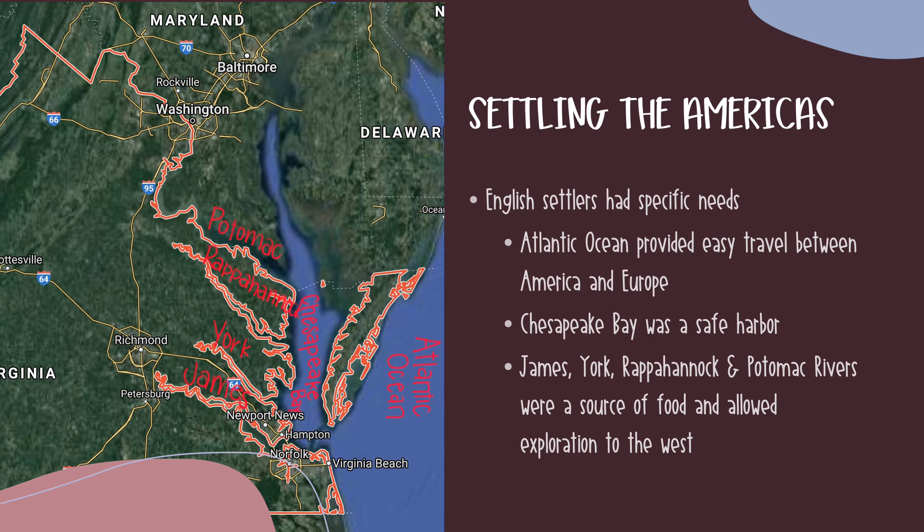Now it's time to get back to some of those bodies of water that I mentioned previously. As I'm talking about them, take a look at the map to figure out where they are in the coastal plain region. First, we need to be in the mindset of the English who were looking to settle in the Americas. They were traveling by boat, so they needed somewhere close to the coast so that their supply ships could come and go as necessary. They also wanted to avoid unwanted attacks. The Atlantic Ocean provided easy travel between America and Europe, even though it took roughly three months one way. And the Chesapeake Bay was a safe harbor to prevent unnecessary attacks. The Potomac, Rappahannock, York, and James Rivers that you can see labeled on this map were a great source of food and allowed exploration to the west.